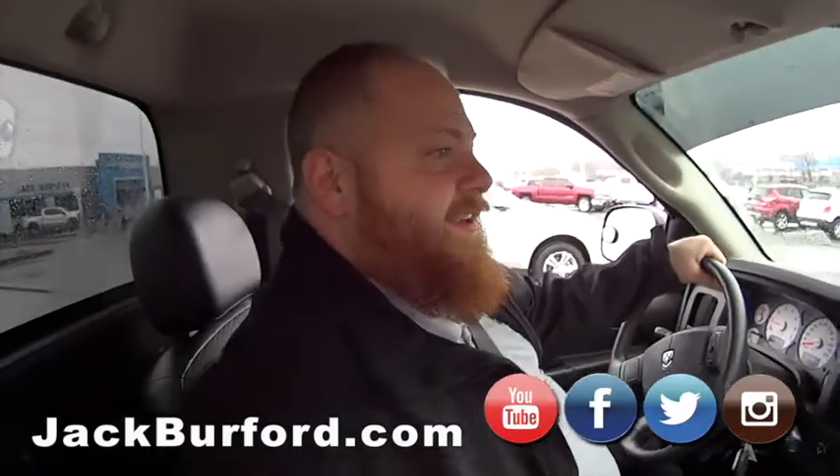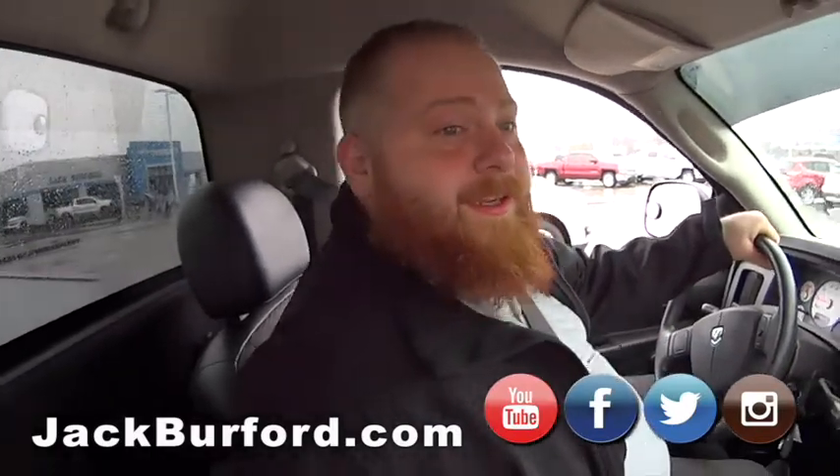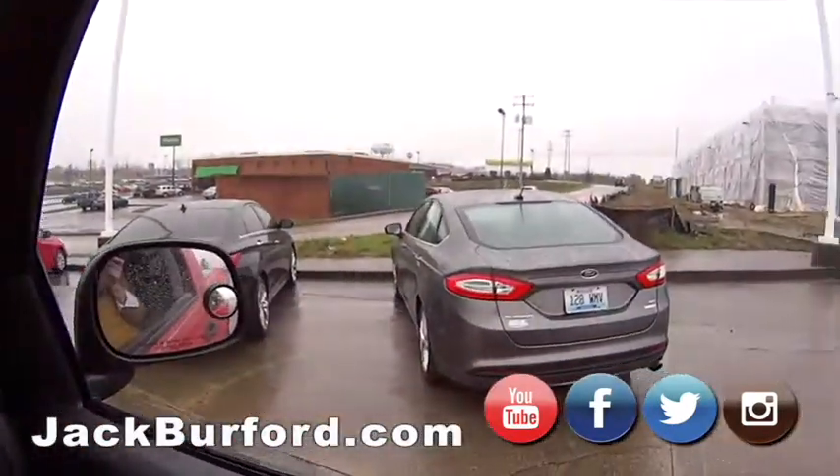All right, JJ, since it's raining, we just talked about doing this from the vehicle. We can do it. How about that? First up, we've got a Ford Fusion local trade.